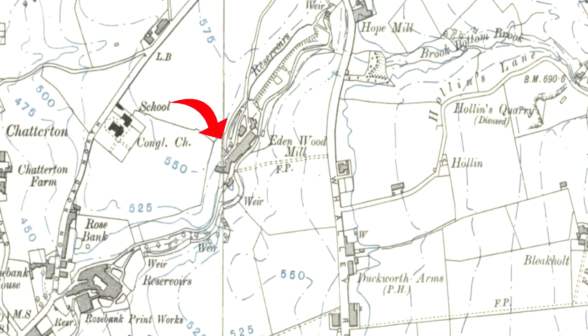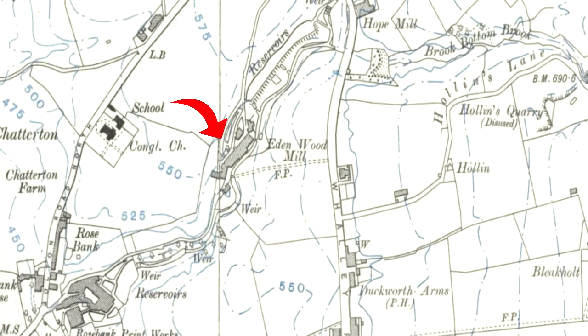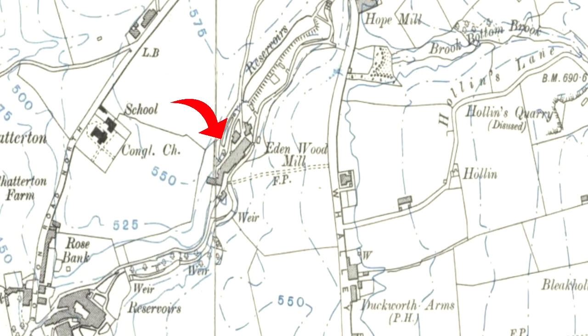Hi everyone and welcome to another out and about video. Today something completely different — we're here just on the outskirts, close by to Edenfield, and we're visiting the old Edenwood Mill. It's an abandoned mill that I think was built around about 1801.